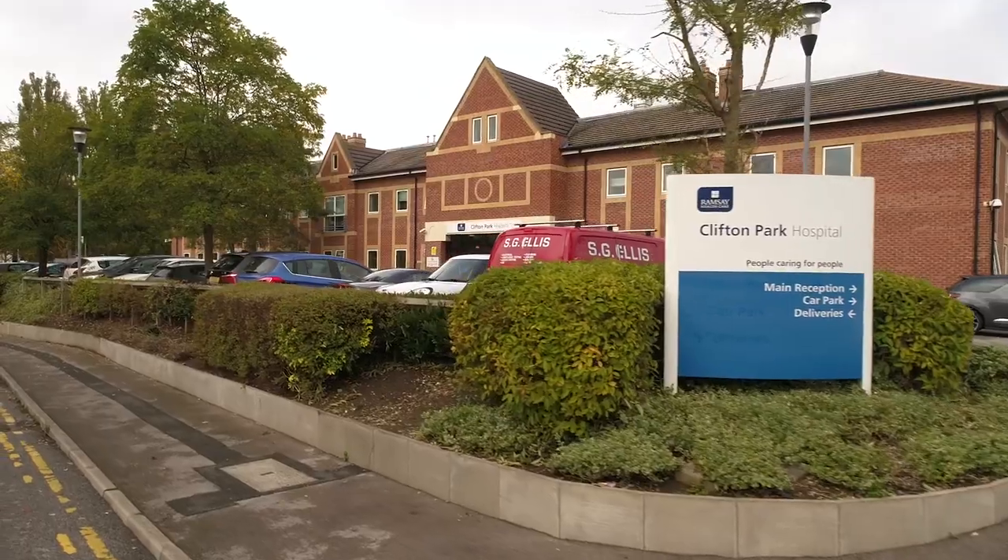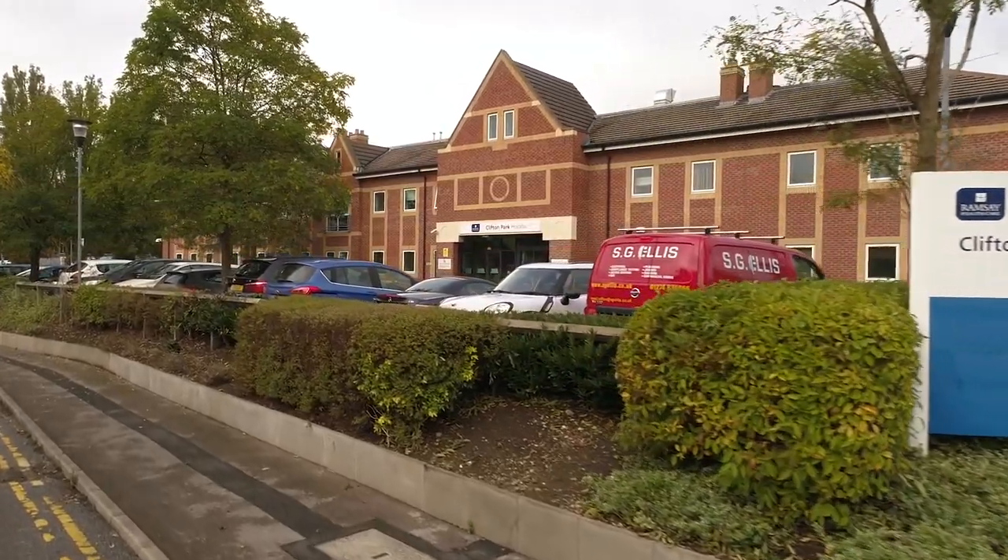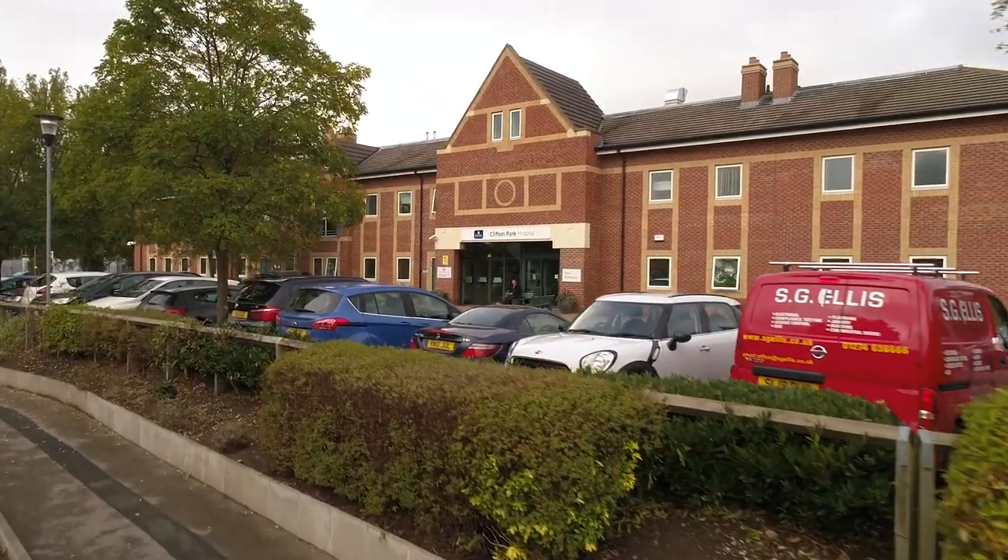Clifton Park is an essential location in York, which means we can take patients from different areas. All patients in the NHS are allowed what's called patient choice, which is an opportunity for them to decide where they want to go.